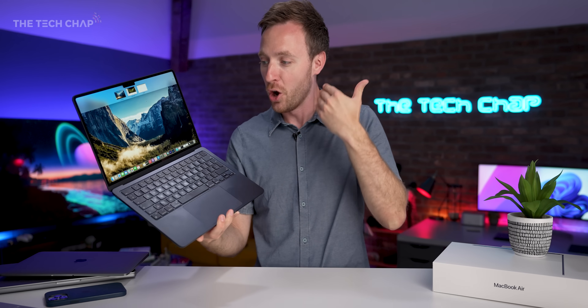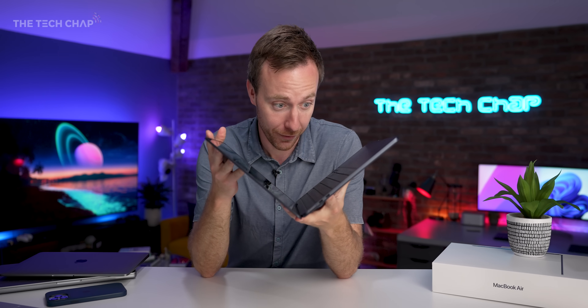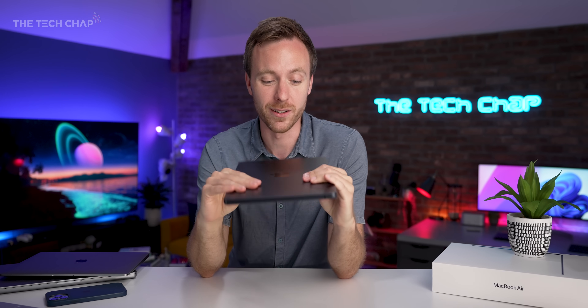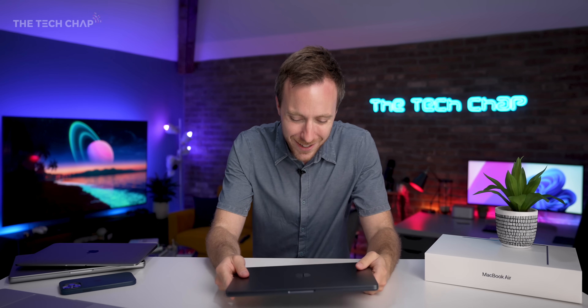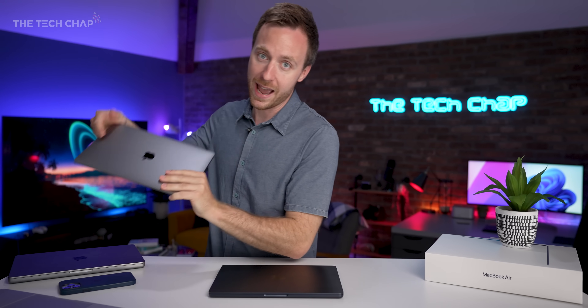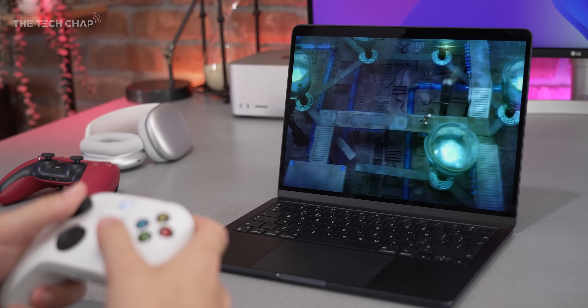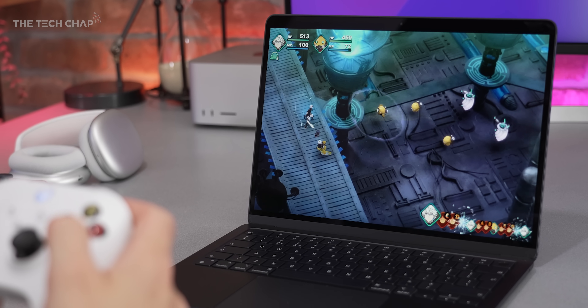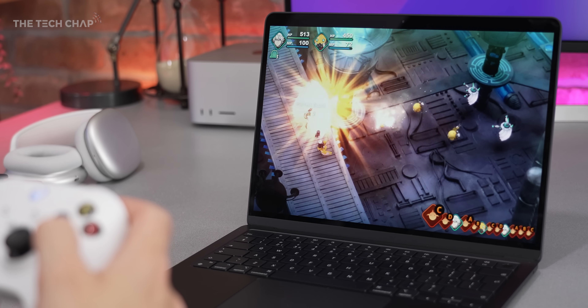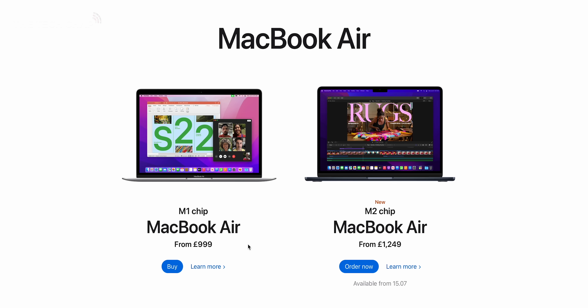There are some genuinely nice upgrades here, and I reckon this probably is the ultimate thin and light laptop, but this is also the most expensive MacBook Air ever at £1,250. There are student discounts, but it does beg the question — has it become too expensive? And is the MacBook Air M1 still the better option? When you take into account the Windows competition and the quality of the laptop you're getting for this kind of money, it's not unreasonable. But it's that pesky M1 Air starting at $999 that's really throwing a spanner in the works.